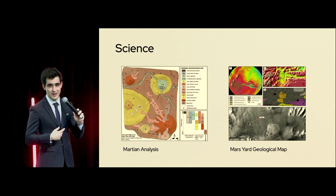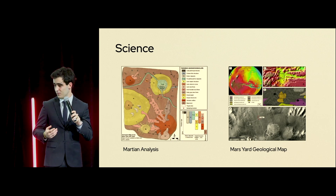Our scientific objective this year is centered around human survivability on Mars. Phoenix will analyze the geological compositions, humidity, pH levels, as well as airborne particles to assess the viability of future manned missions to the planet.